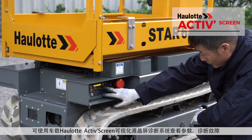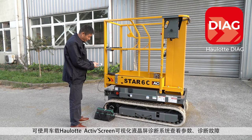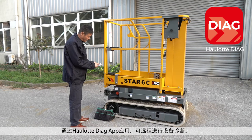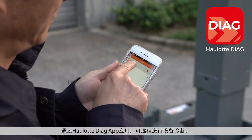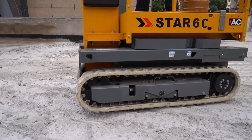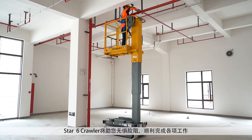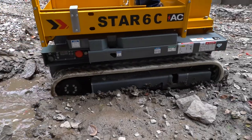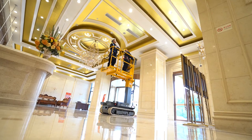Check parameters and diagnose errors using the onboard Hullet Active Screen. Use the Hullet Diag app for remote access to advanced diagnostic functions. With the Star-6 Crawler, you can access any jobsite and go to the top.